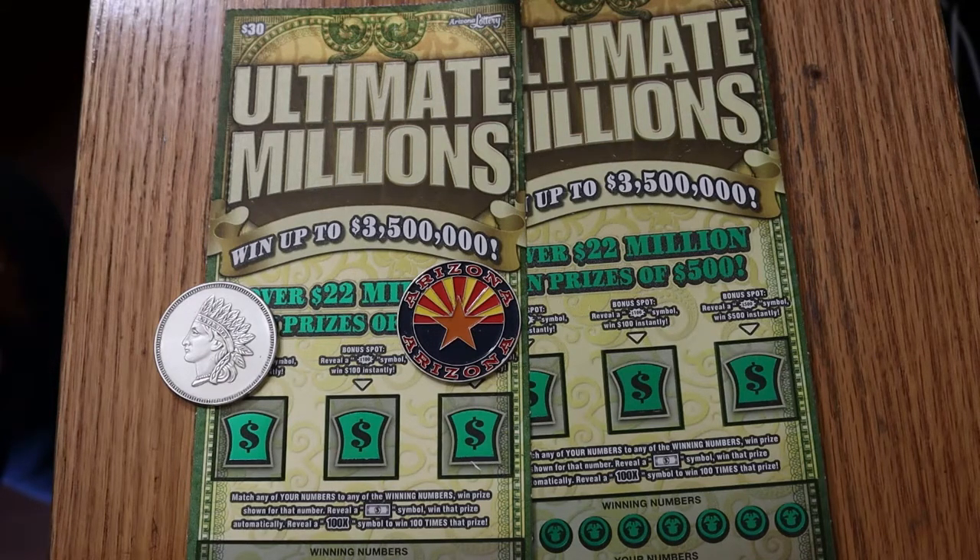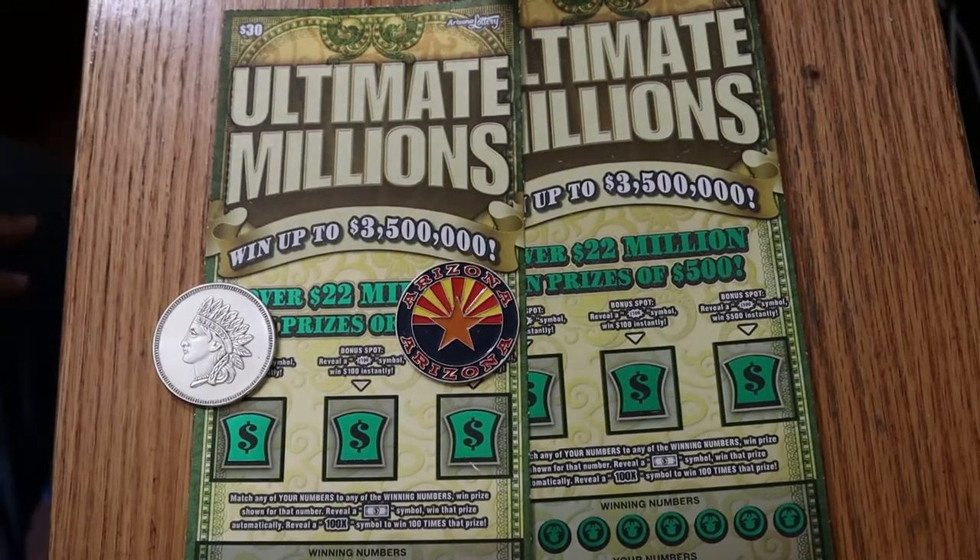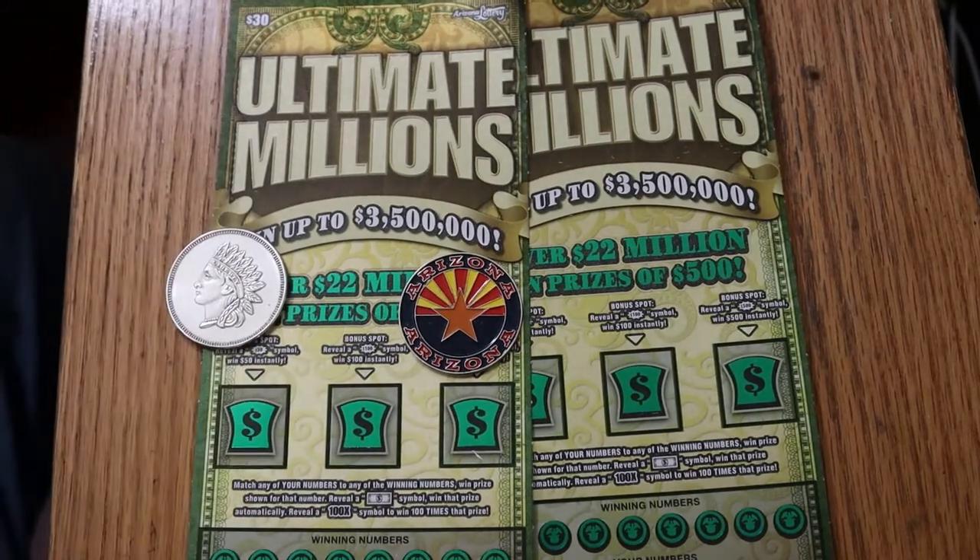Match the number, win the prize. Find the dollar bill symbol, win that prize automatically. Reveal the 100 times symbol for 100 times the prize — and I have yet to still see that symbol. I think it doesn't exist until I run into it. And there are $150, $100, and $500 bursts.